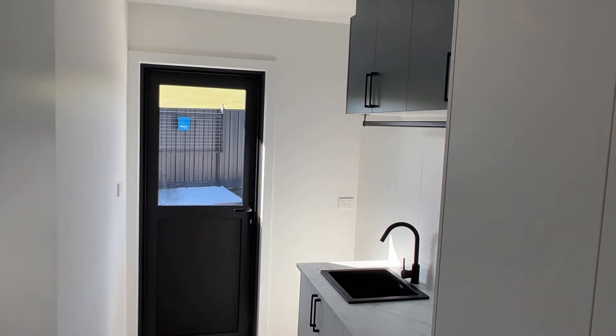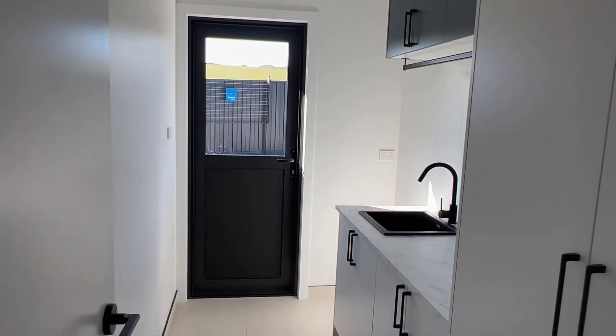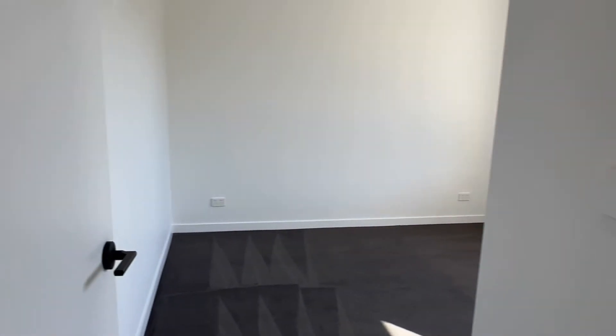On to the laundry — a separate laundry space. Lots of cupboards, hanging space. Planned out real well, designed real well.